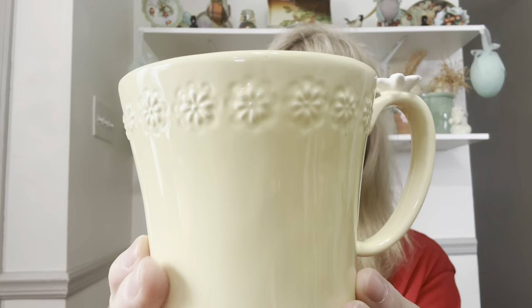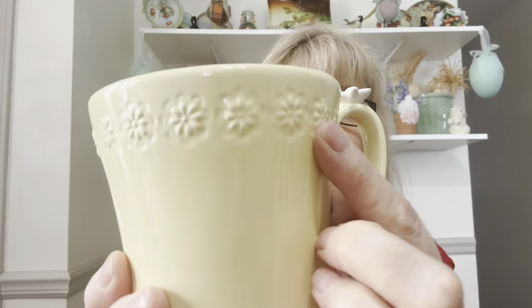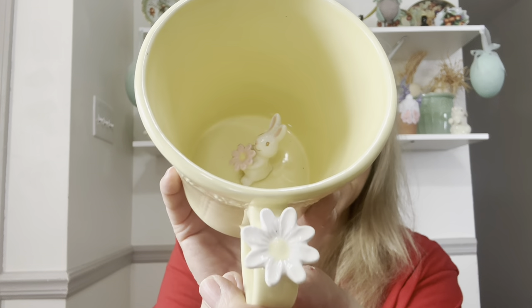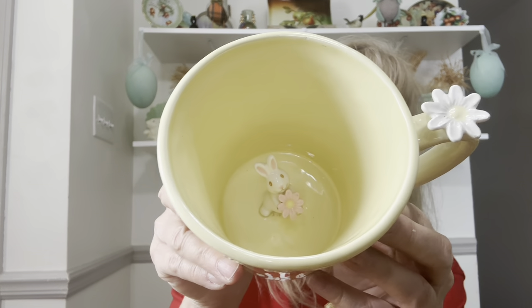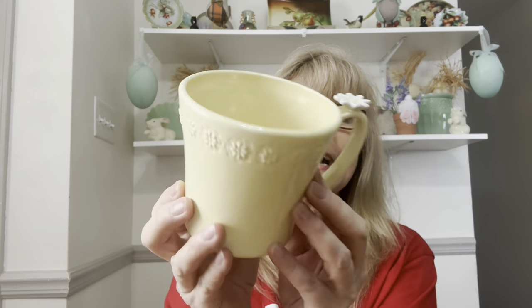I got this — look at this mug. The color is fabulous, it's like a butter yellow, and it has all these little daisies. There's a bunny inside — oh, how cute is that? It's in excellent condition and it's made by Grasslands Road. It says hand wash only. I had to get it — that is adorable.